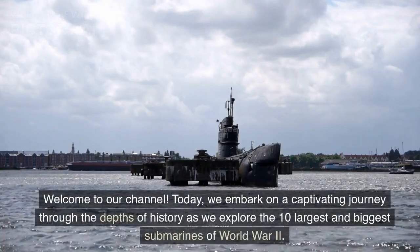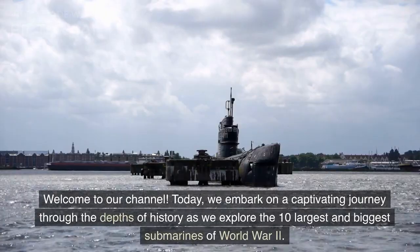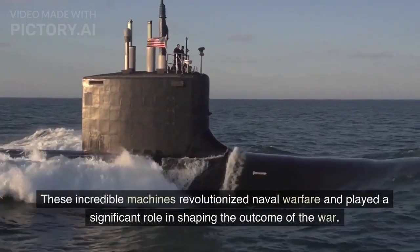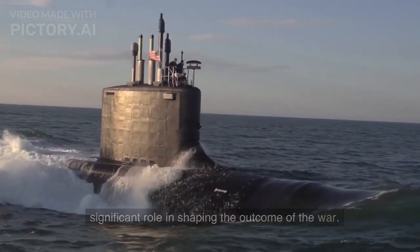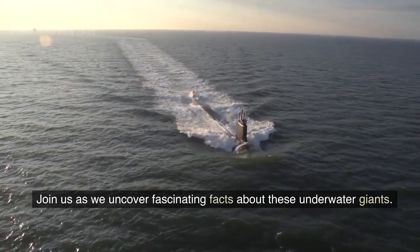Welcome to our channel. Today, we embark on a captivating journey through the depths of history as we explore the 10 largest and biggest submarines of World War II. These incredible machines revolutionized naval warfare and played a significant role in shaping the outcome of the war. Join us as we uncover fascinating facts about these underwater giants.